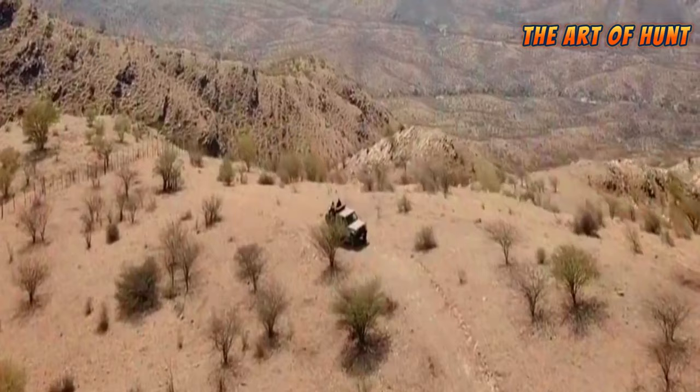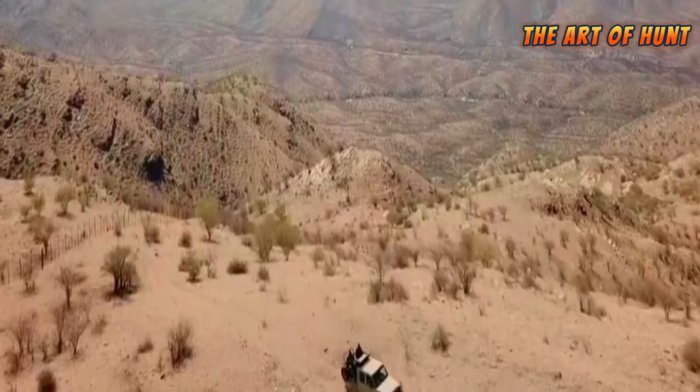Hello and welcome to the Art of Hunt channel — sustainable wild hunting and livestock protection from predators.